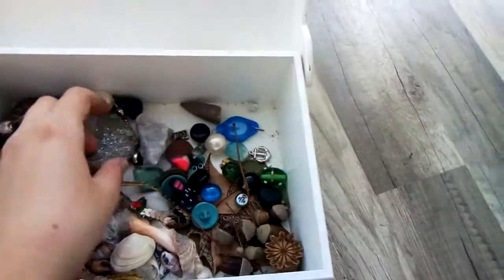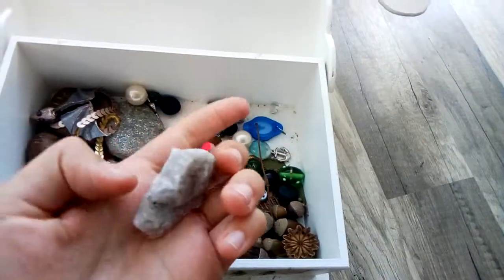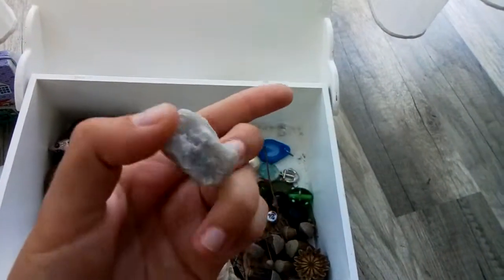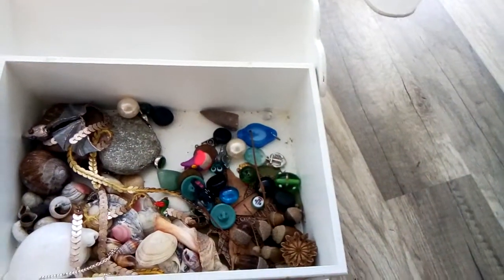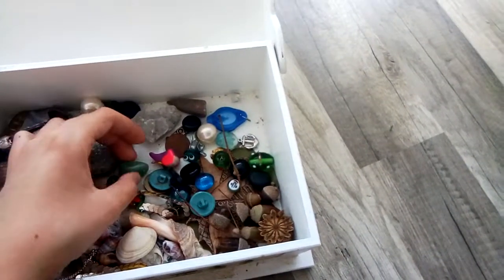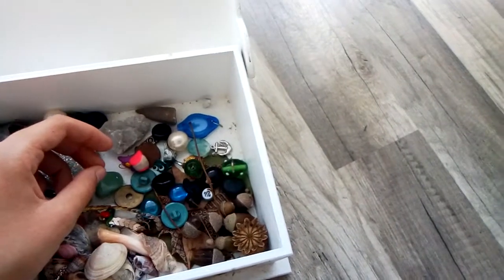I also have a lot of cool, mediocrely cool rocks here that I found outside. One of those is supposed to catch rainbows on one of its sides, but I won't be able to find it now.